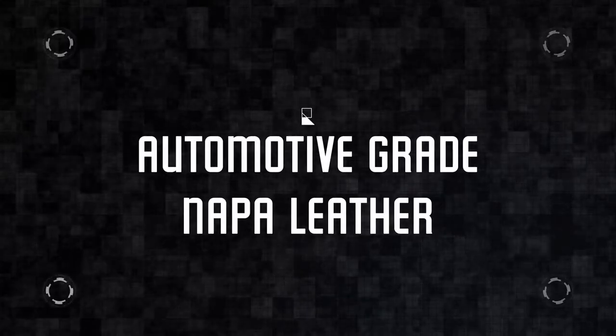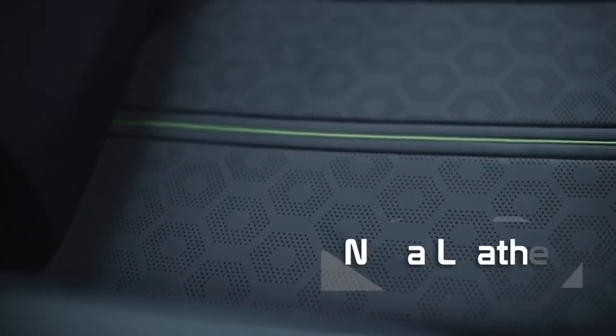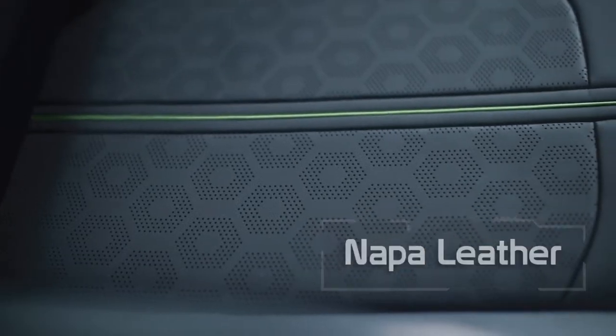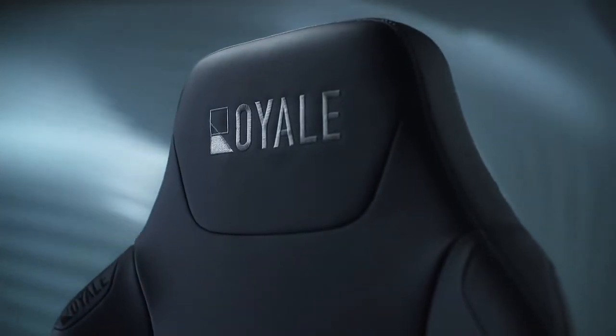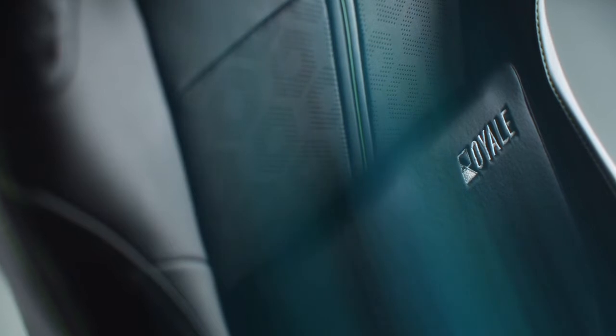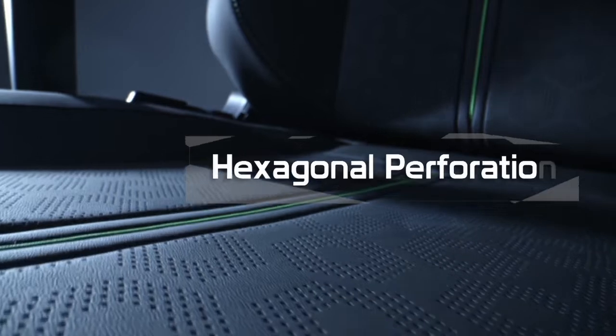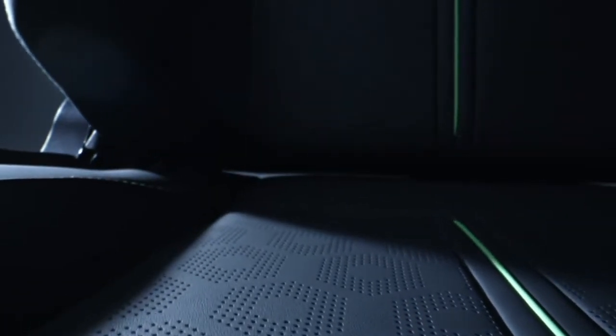Royale Ergonomics uses automotive grade materials, including our signature Nappa leather variant. Luxurious, softer and more cooling than commonly used PU leather and leatherettes. Combined with internally developed 3D sports mesh and hexagonal perforation for enhanced breathability.